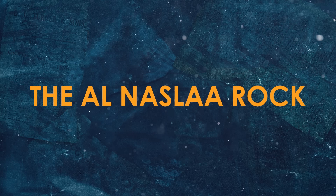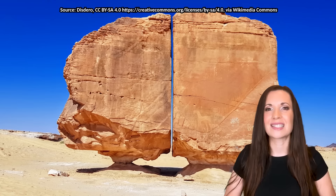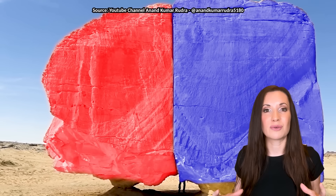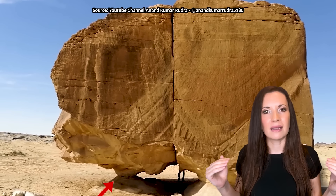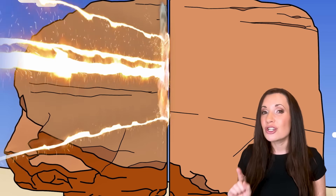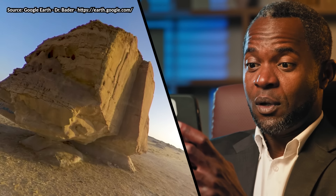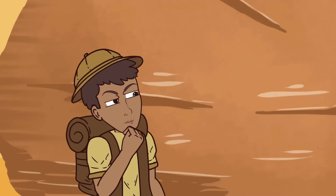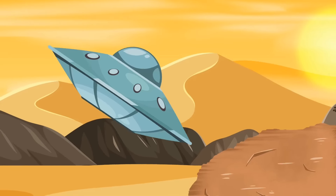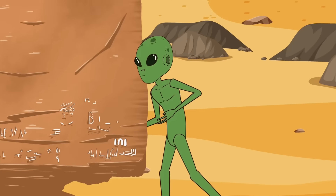In Saudi Arabia's Taima oasis stands the mysterious Al-Nasla rock formation, a geological wonder that has puzzled scientists for centuries. It features two massive sandstone boulders, each around 20 feet tall, perfectly balanced on natural pedestals with a smooth vertical split running between them. This split is so precise it looks like it was made by a laser beam. Since the site dates back 4,000 years, conspiracy theorists are obsessed with it. One theory suggests that aliens with advanced technology could have sliced the rock with a laser.